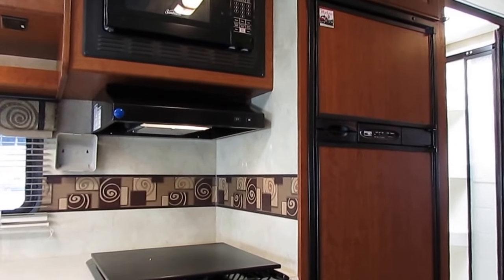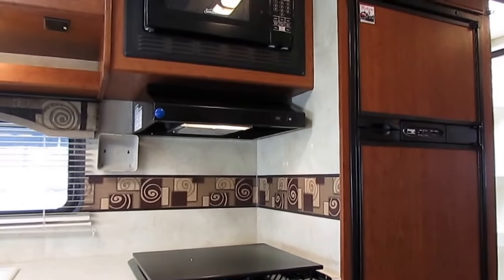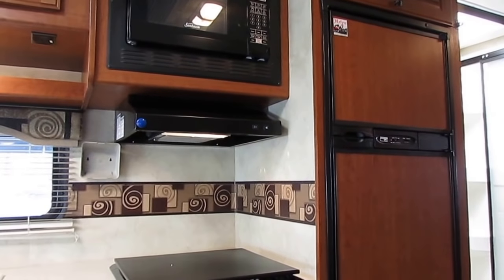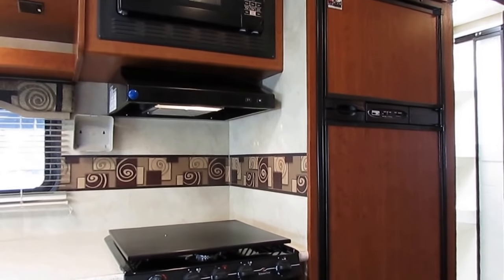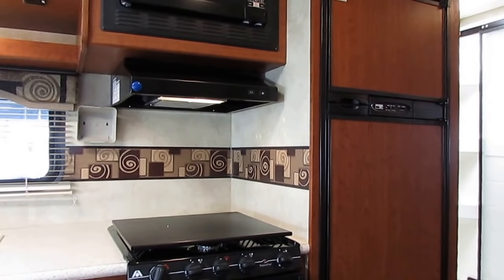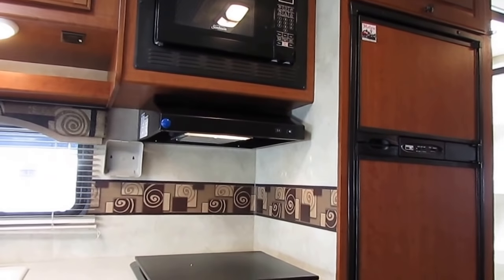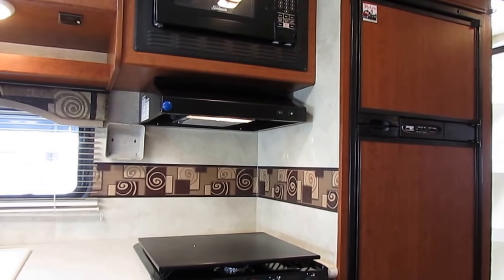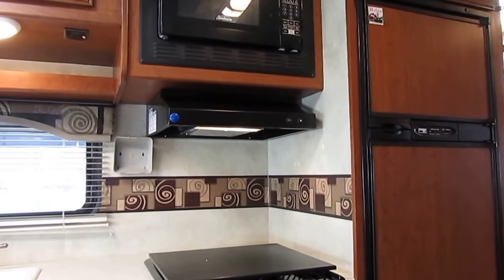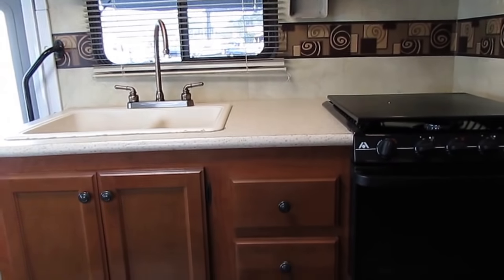We do offer a discount with Option B — buying the motorhome as-is, just like you see it in the video, with no checkout, no warranty, no inspection, no walkthrough demonstration, and no free camping. It saves us time and money, so we pass that savings to you. One advantage of Option B is you can take it home the same day you pay for it, rather than waiting for the shop checkout. The discount is 99% of the time more than enough to cover anything this unit might need, and honestly I don't expect it to need anything.